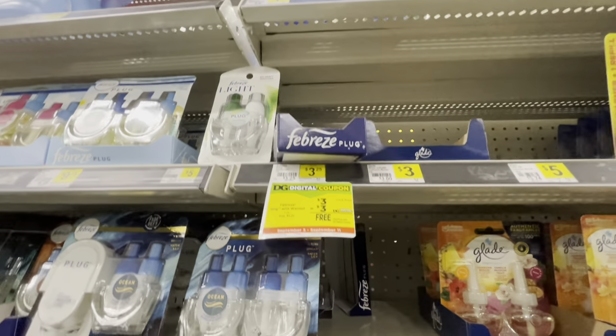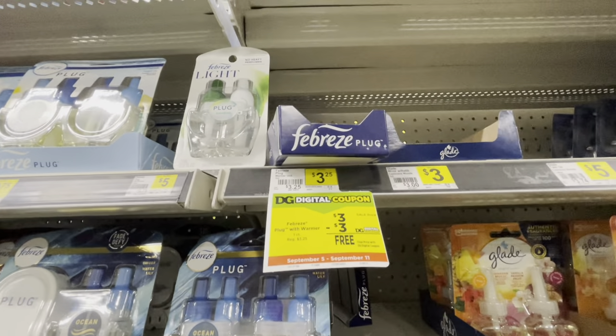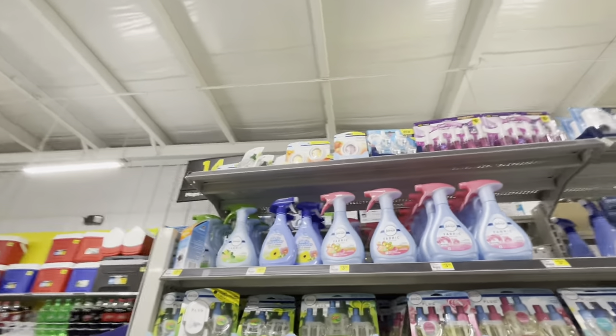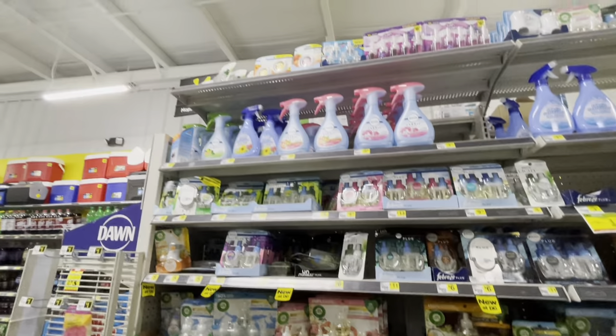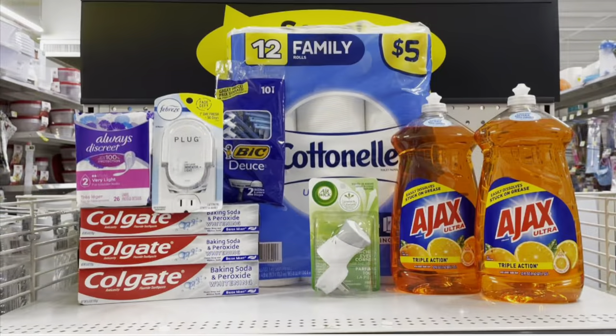I'm also picking up the Febreze plug, priced at $3 this week on sale. We have a $3 coupon making it completely free. They're not right here but there are some at the top. I'm going to grab two since they're at the top — one for each transaction — and both will be completely free.